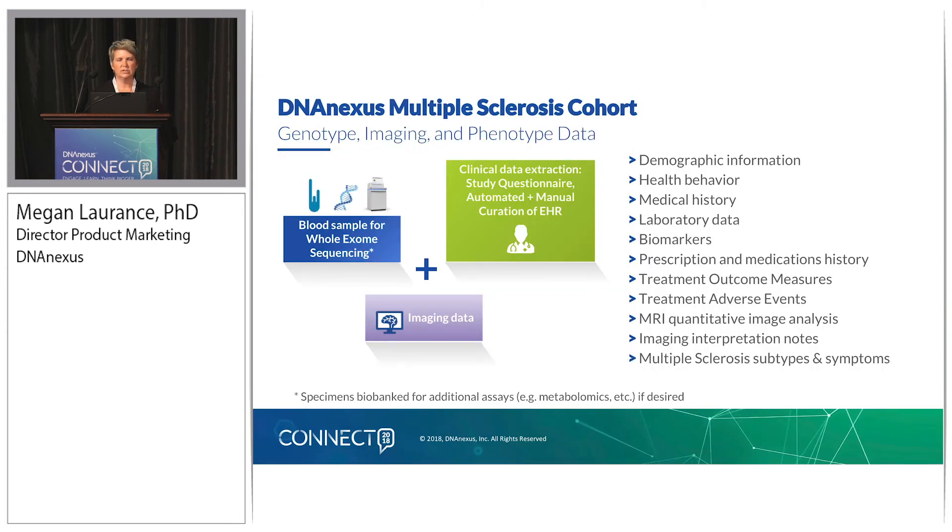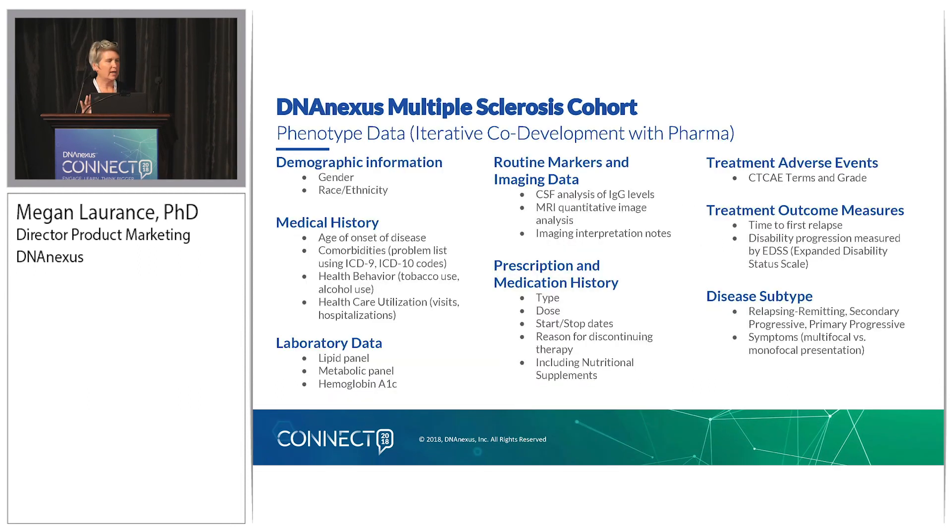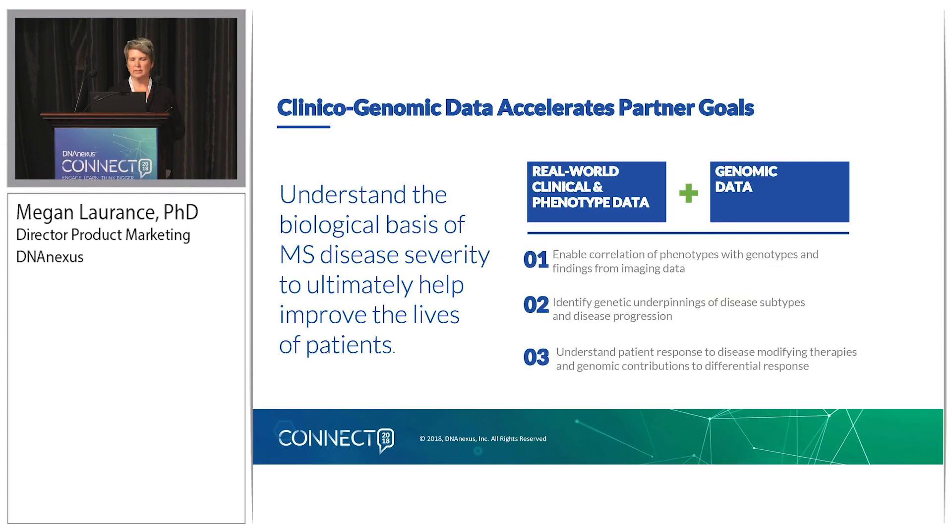One additional component to this cohort is that imaging data is really critical here. So this cohort will include a blood sample for whole exome sequencing, clinical data extraction very similar to what I outlined for colorectal cancer but with fields specific to MS — through study questionnaires, automated data pulled from the electronic health record, supplemented with manual curation, and then the addition of imaging data. There will be a lot of detail on disease subtyping and treatment outcome measures.